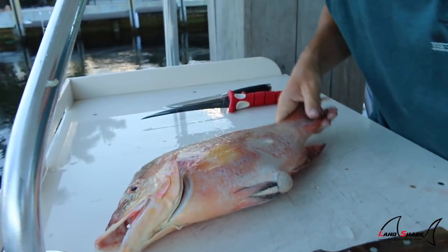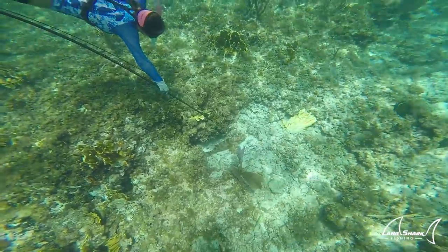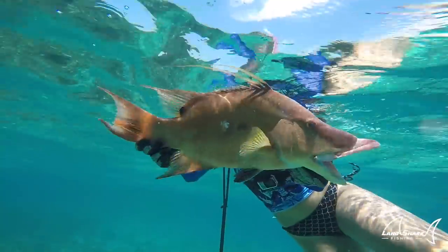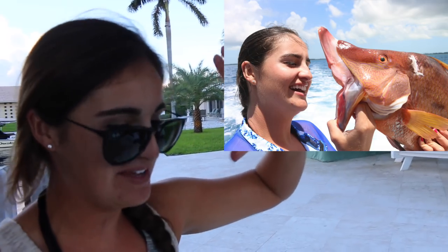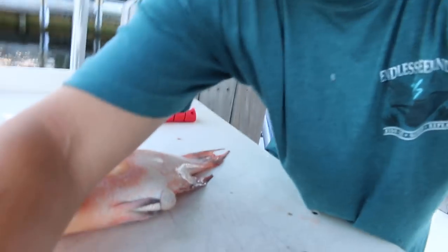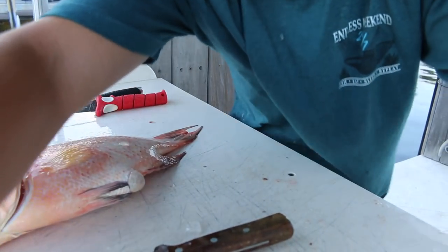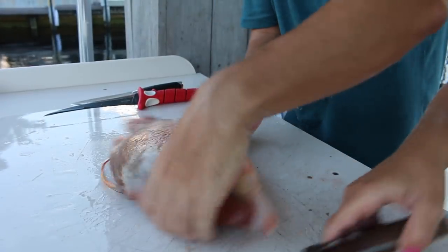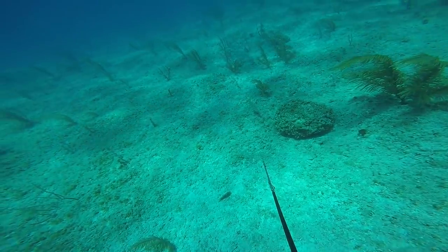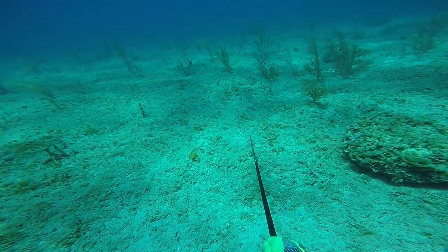My girlfriend Brooke shot the biggest hogfish of the trip — a giant male hog. That thing's head was bigger than your head. The mouths on those things are just gnarly and they get a lot bigger than these females, but both of them are very tasty and just such a pretty fish to swim with underwater.